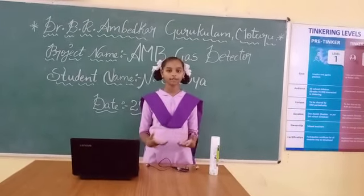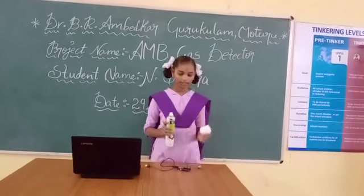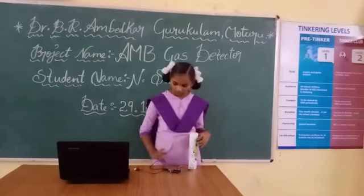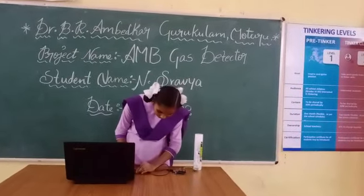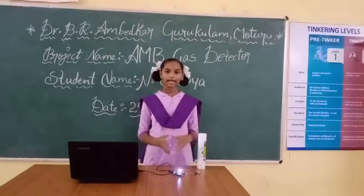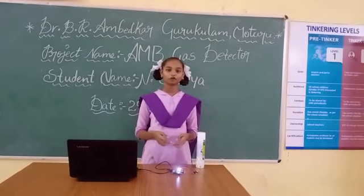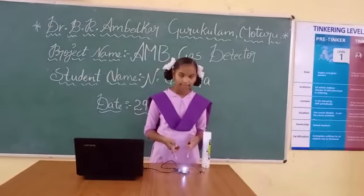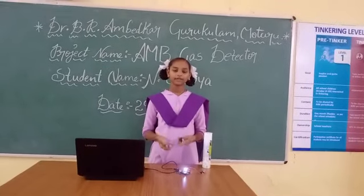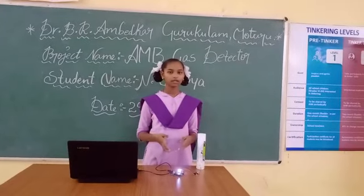Let's know how this detector works. For example, if any of the gases are released like this, the gas sensor detects the presence of toxic gas and indicates it by glowing the LED bulb. When there is gas, the bulb will glow. Then people can save themselves from the harmful gases by using this detector.